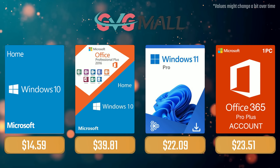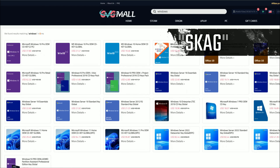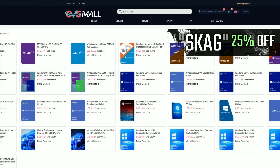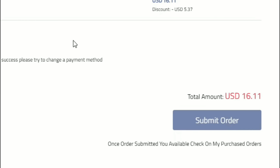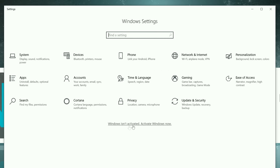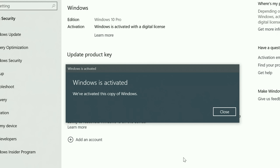Today's video is sponsored by GVD.mo. Using my discount code gets you 25% off across several products, making a Windows 10 serial key only $16. After payment you'll receive the key in your account, just enter it in your Windows settings and you have an activated system.